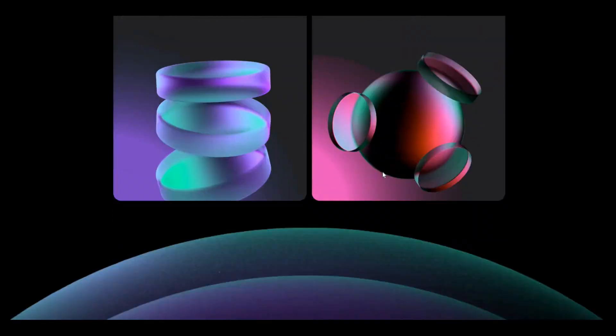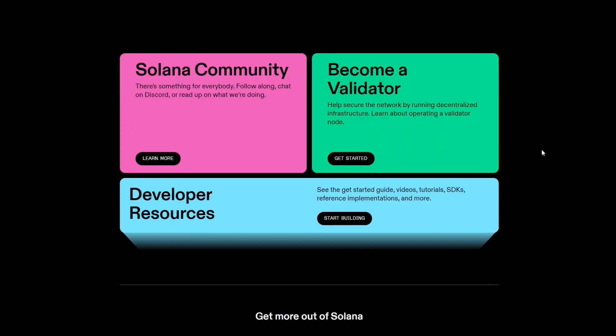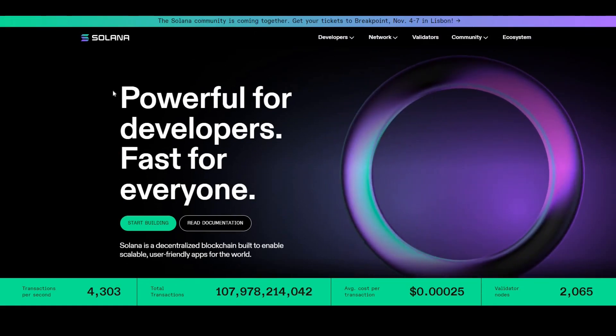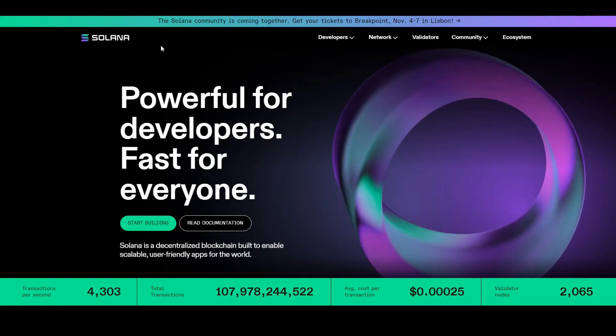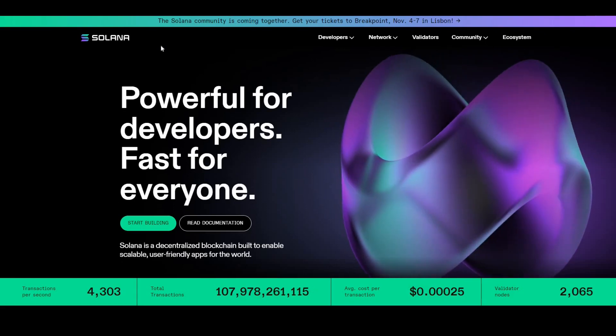Scrolling down: low cost, fast, decentralized, and secure. It also has a big community and a lot of developers building on Solana. This is a top token and definitely one that I'm looking to load up on.